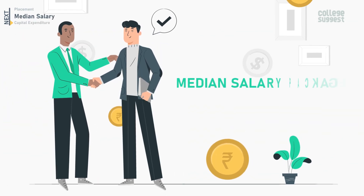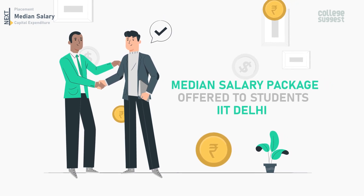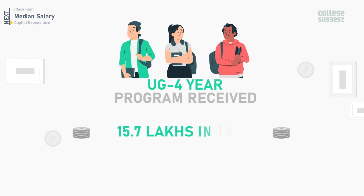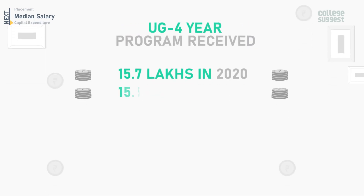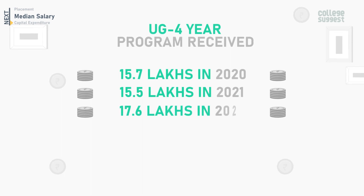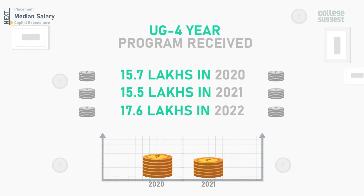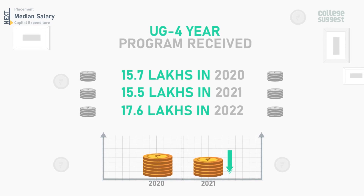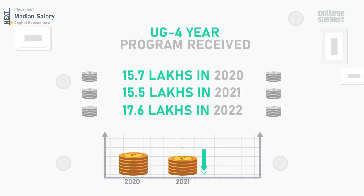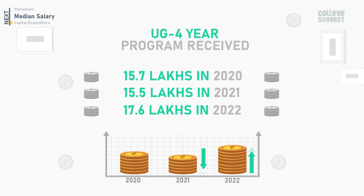Next, let's take a look at the median salary package offered to students at IIT Delhi for the past three years. Students who graduated from a UG four-year program received 15.7 lakhs in 2020, 15.5 lakhs in 2021, and 17.6 lakhs in 2022. Compared to 2020, there has been a slight decrease in the salary package in 2021, whereas comparing 2021 and 2022, there is an increase in the median salary package offered.